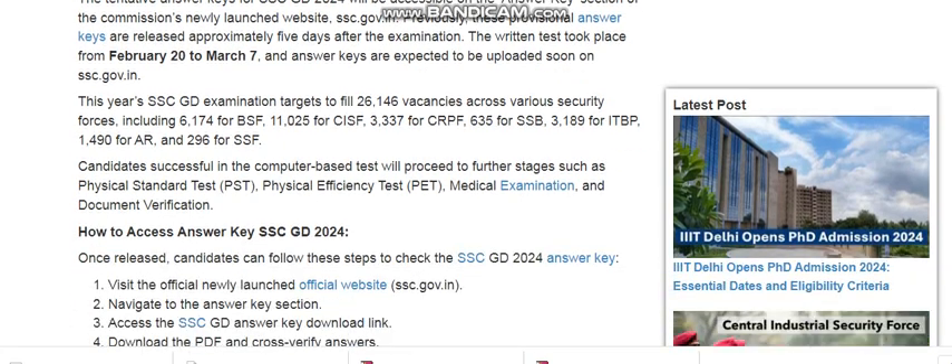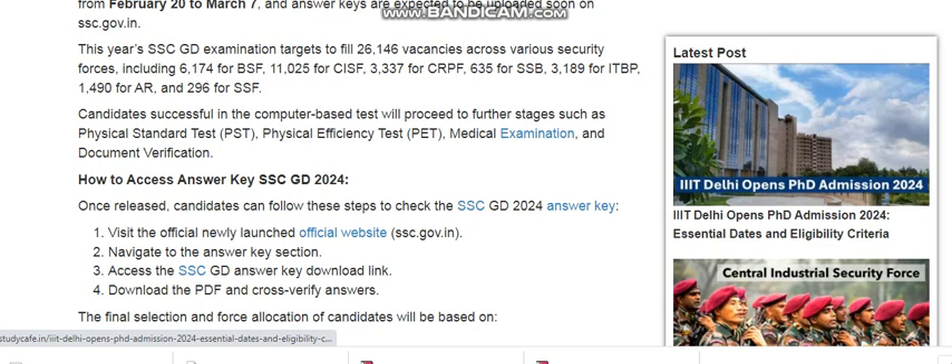To access the SSC GD 2024 answer key, visit the official newly launched website ssc.gov.in and navigate to the answer key section. The SSC GD answer key can be downloaded from there. It will be launched soon, so check the website regularly.